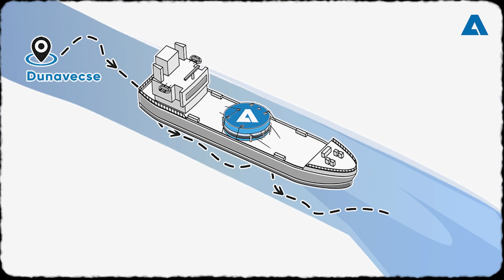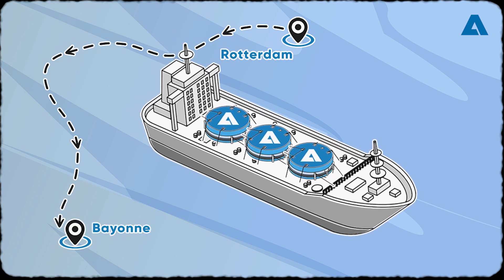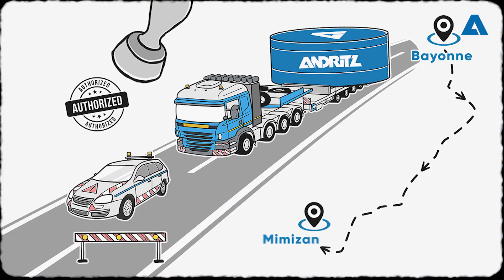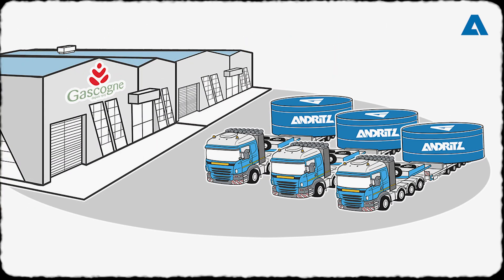The journey continues on water, where precision and care are crucial. On the road again, with special permits and creative maneuvering, the final stretch to the customer is underway.